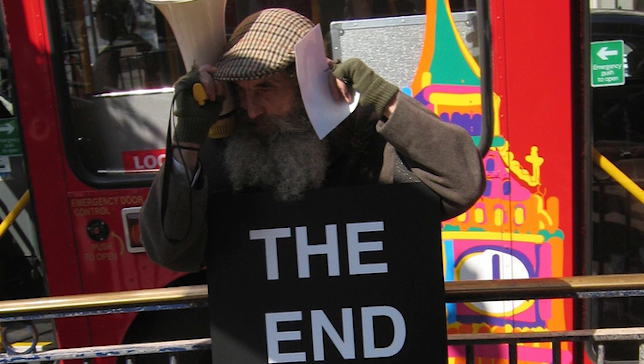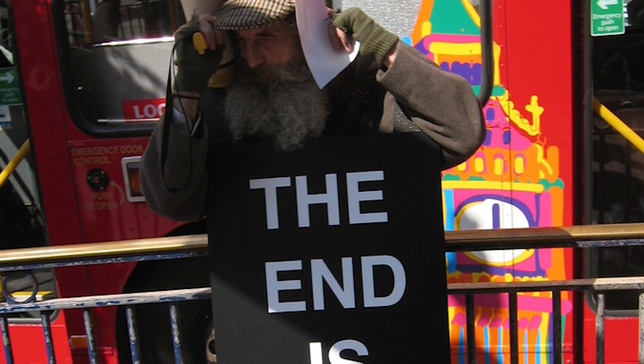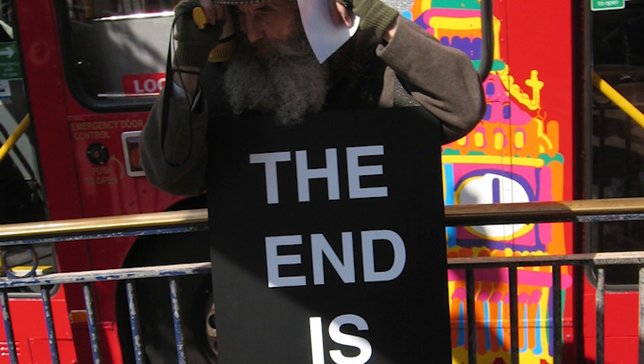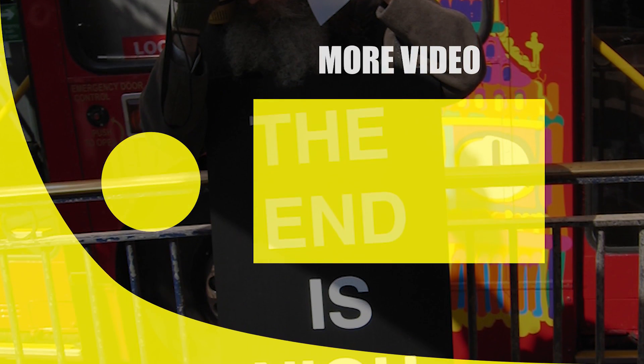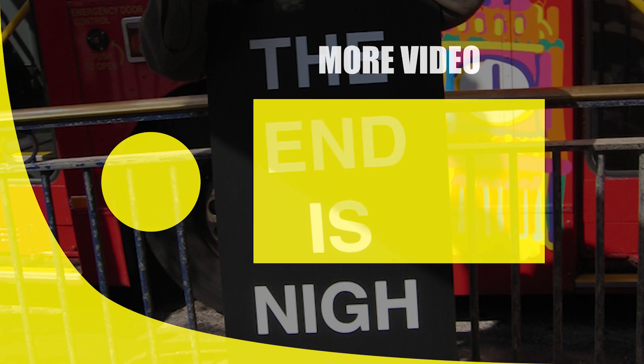That sure was a cheerful topic. But what do you think — will the third world war start in 10, 20, or 30 years? Let us know your opinion in the comments section, even if it's just speculation. You can also give us a thumbs up, and as always, we'll see you next time. Stay well, and peace out.